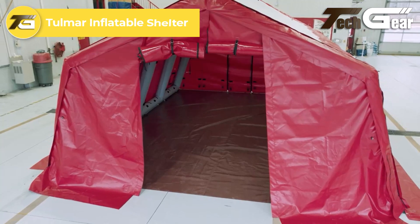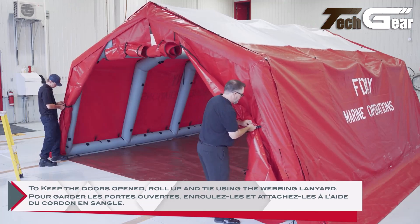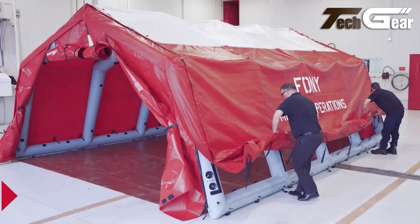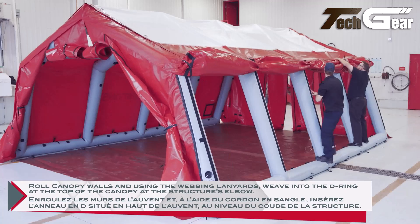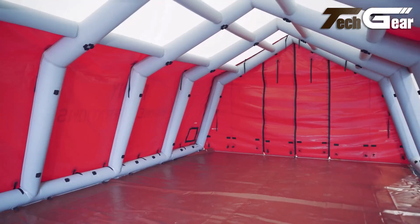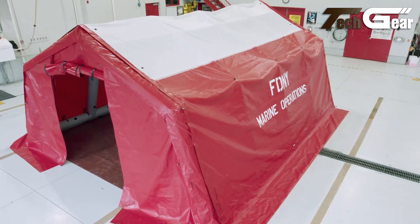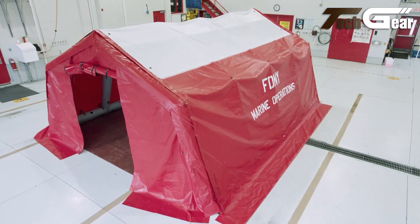Tulmar's inflatable shelter system is a versatile and efficient solution designed to meet the needs of emergency responders and various industries. Its rugged, modular design allows for rapid deployment, with shelters capable of being set up in under 5 minutes. The system offers multiple inflation options including cylinders, air compressors, and blowers. Constructed with anti-fungal and anti-mildew materials, available in sizes 12x15 and 15x20, with a waterproof exterior and fire-resistant materials suitable for conditions down to minus 30 degrees Celsius. Modular interconnect panels allow for custom configurations.